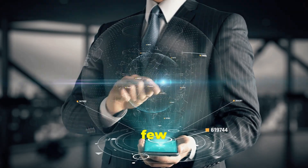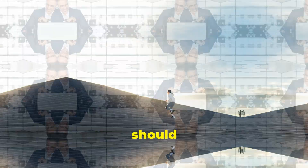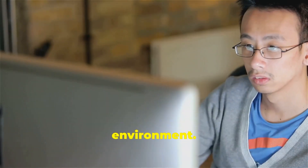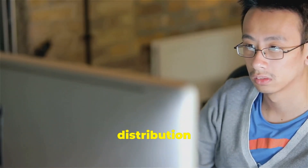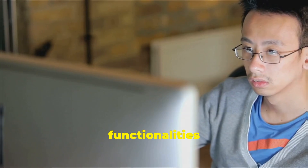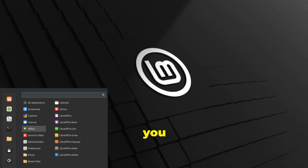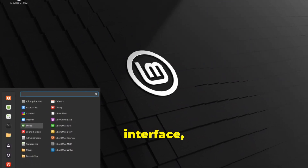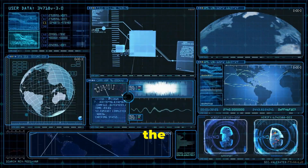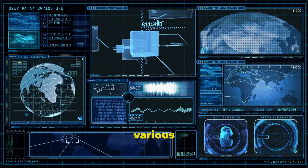Once you have installed Linux, there are a few more steps you need to take to optimize your new setup. First, as a beginner, it is important to familiarize yourself with the desktop environment. Whether you choose Linux Mint or any other distribution, take some time to explore the features and functionalities of the desktop. If you are coming from Windows, Linux Mint's layout may be a good option, as it provides a similar user interface which can make the transition smoother. By exploring the desktop environment, you can gain a better understanding of how to navigate the system, customize your settings, and access various applications and tools.